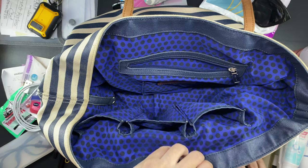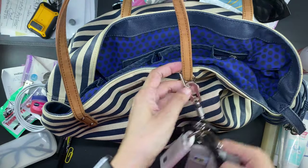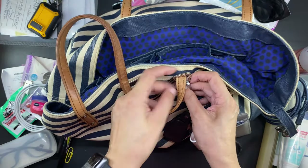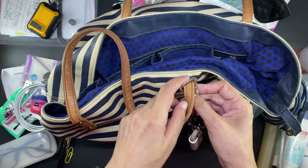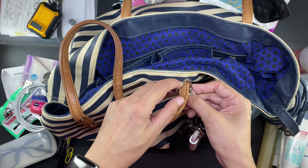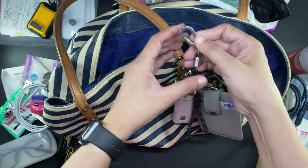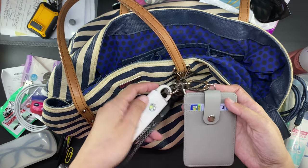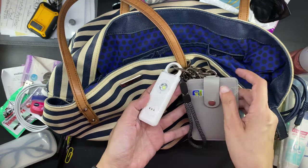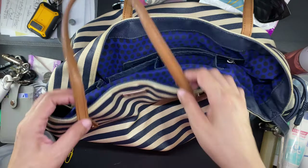On the strap I have attached a triangular carabiner — I can no longer find the link where I bought it, but if I do I'll add it to the description box. This carabiner is where I attached my key holder, which has a personal alarm. I have unboxed a black version of this personal alarm on my channel and I will link it down below.